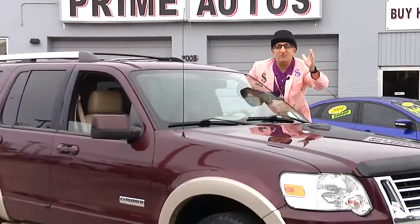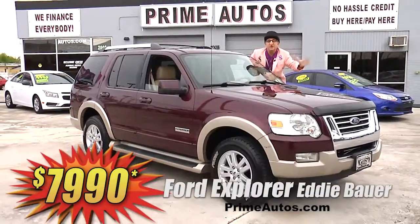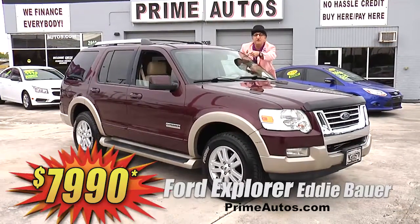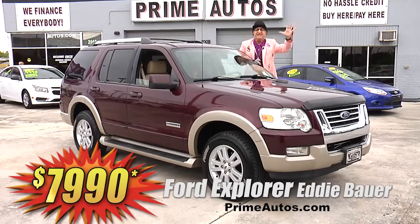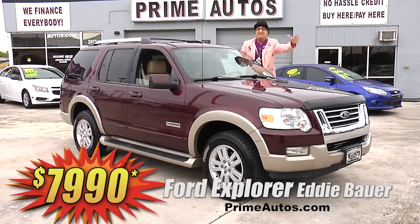Everybody loves Ford Explorers, especially the Eddie Bauer edition with premium two-tone leather interior, CD changer, running boards, alloy wheels, and all the power options for only $79.90. And no hassle credit in 20 minutes or less.